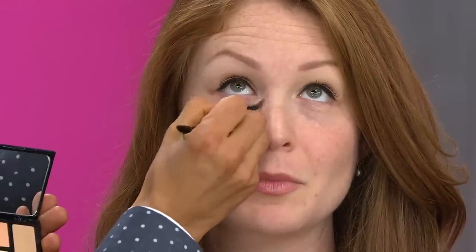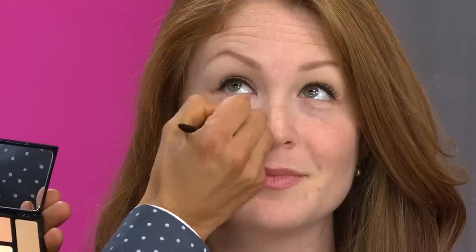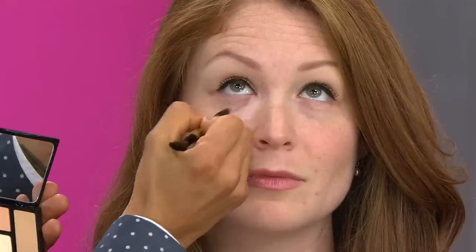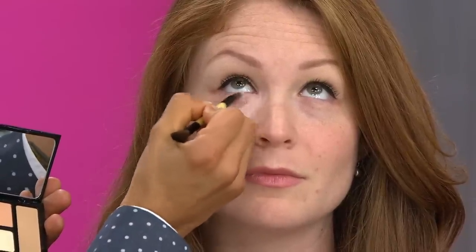I'm using the concealer brush — and the brush comes with it, which is a great tool. I'm applying it where you see the darkness. The corrector is going to neutralize and brighten. Think of it this way: if you have a black wall and you want to paint it white, you can't just paint it white — you have to neutralize it first. This is addressing the redness, the blue, the purple, the brown. Everyone has dark circles — celebrities, the red carpet — and they vary day to day.